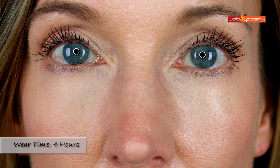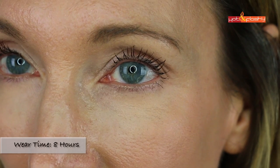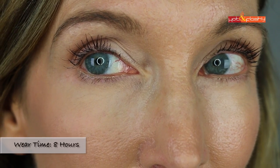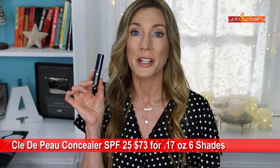The side with setting powder looked smooth, but darkness wasn't completely covered. At the four-hour check-in, there was settling into wrinkles under both eyes — more on the unset side. At eight hours it didn't look terrible from a distance and wasn't much more worn off, but it did still settle pretty badly into wrinkles on the unset eye. It looked better for longer than the two worst concealers.